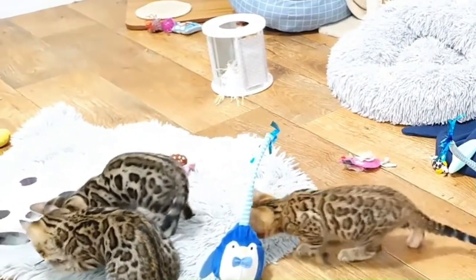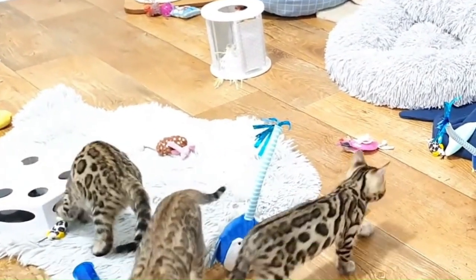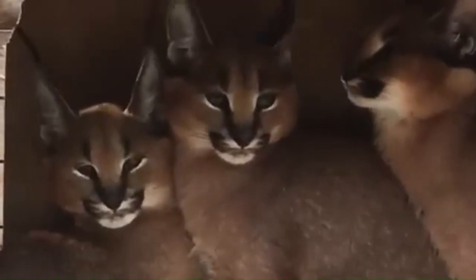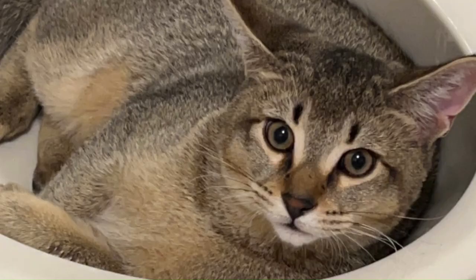Since the emergence of the Bengal breed, numerous other hybrid cat varieties have been developed, each combining domestic cat breeds with different wild feline species, such as the serval, caracal, and margay. These hybrids exhibit a wide range of physical and behavioral traits, reflecting their diverse genetic backgrounds. From the sleek and agile Savannah cat to the exotic and mysterious Chausie, hybrid cats continue to captivate enthusiasts with their unique characteristics and appearances.